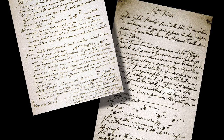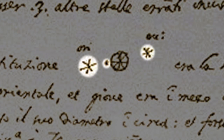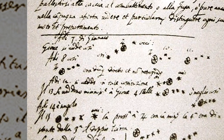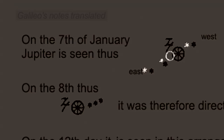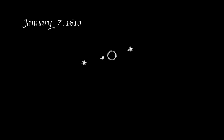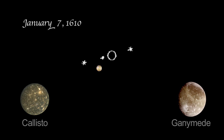Jupiter was not just one object, as he wrote and drew in his journal. There are three stars in the heavens moving about Jupiter, as Venus and Mercury around the sun, he wrote. Galileo's January 7th observation showed three stars. The one star to the west was Ganymede, and to the east there were two objects — one was the moon Callisto, and the other was a tight pairing of Io and Europa.